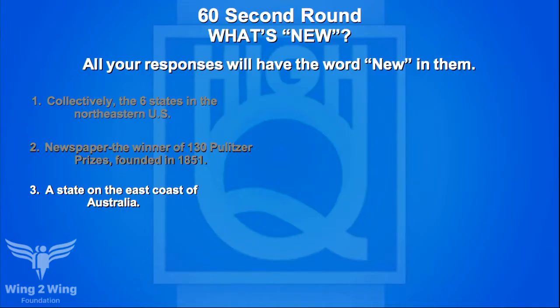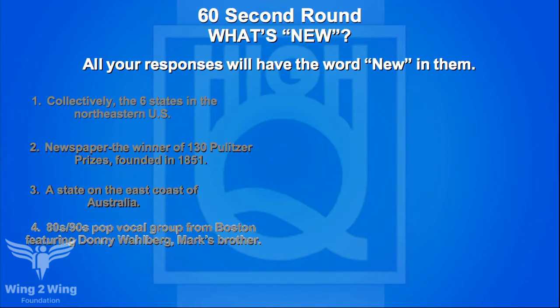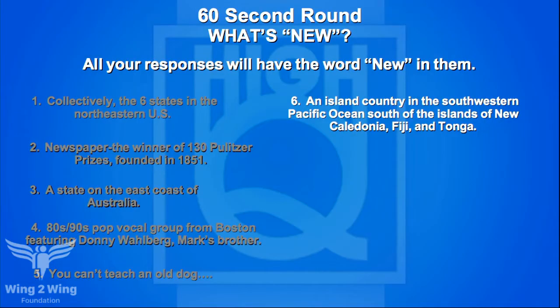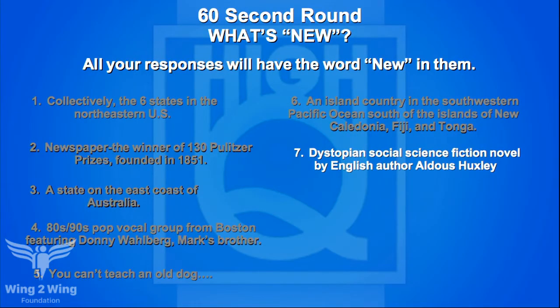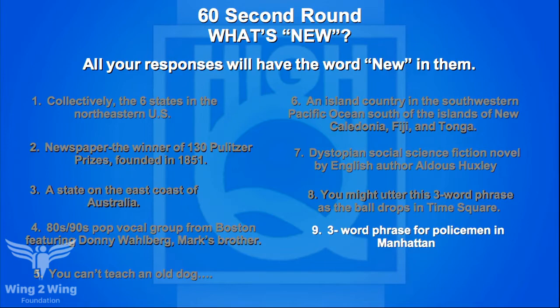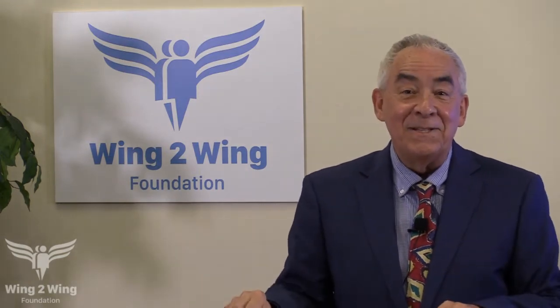On the ones Team A missed: state on the east coast of Australia — New South Wales. Island country in southwestern Pacific — New Zealand. Aldous Huxley dystopian novel — Brave New World. Three-word phrase for Manhattan policemen — New York's Finest. That ends the 60-second round. We'll be back for Stump the Experts when Hi-Q returns.